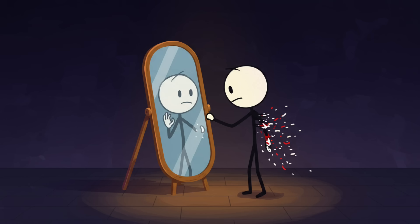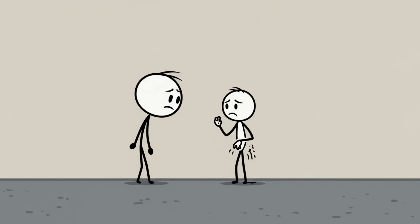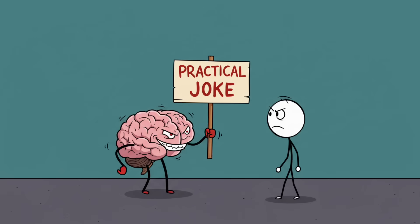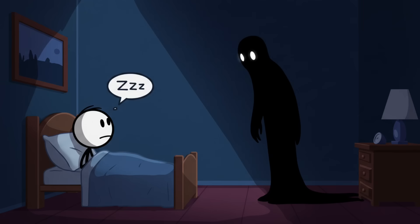Treatment: mirror therapy is a thing. You put your intact limb in front of a mirror, trick your brain into seeing two limbs, and sometimes the phantom pain eases. It's like hacking your brain with a visual cheat code. So if you ever hear someone say they feel an itch in a leg that doesn't exist anymore, they're not messing with you — their brain really is hallucinating part of their body, like it's the world's least funny practical joke.